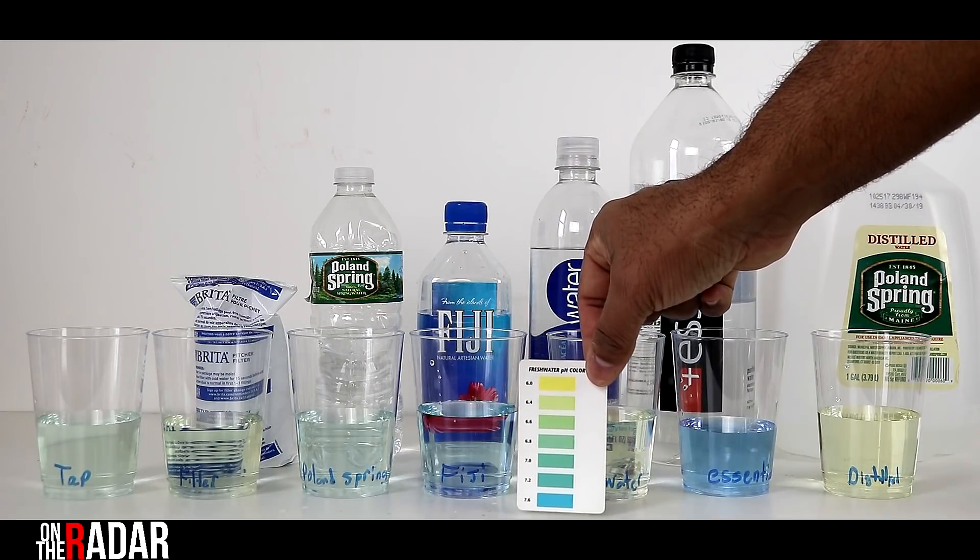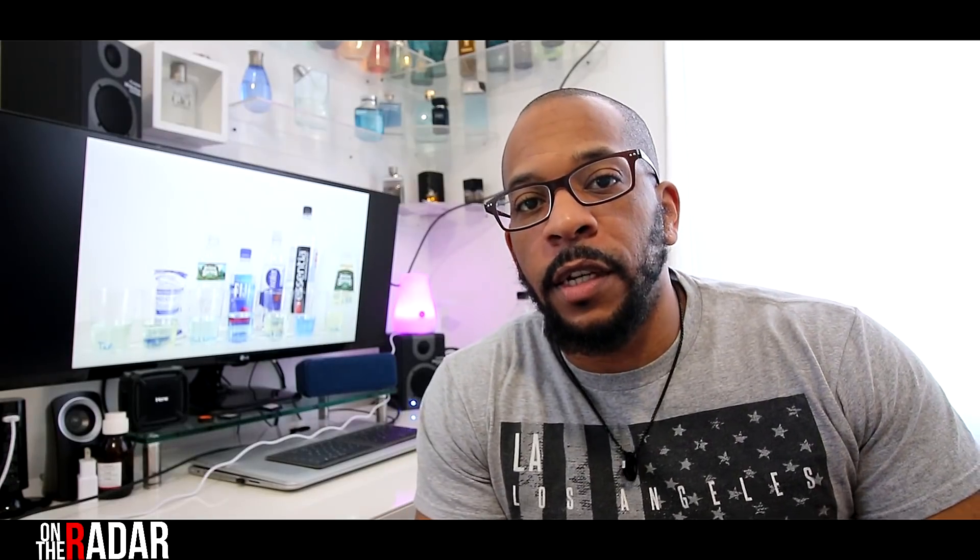Essentia wins and it is a little pricey, so some people may not want to go for that. It's hard to know which water to choose because even after figuring out alkalinity, a lot of these waters still have fluoride in them. So the main things you need to know about your water are: is it alkaline, does it have fluoride, and what other contaminants are in it?